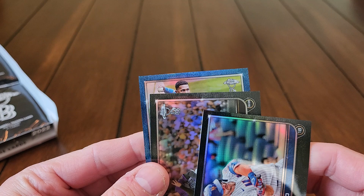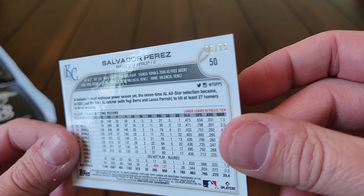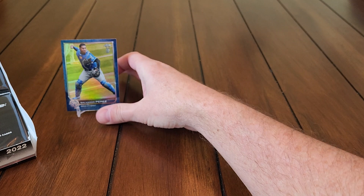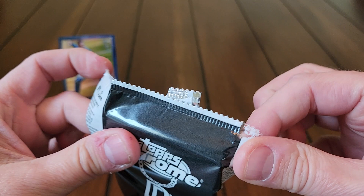Our first parallel — there we go, not too bad. We got ourselves a Salvador Perez blue refractor numbered out of 75. I think these are numbered out of 99 or — I can't remember the highest numbers off the top of my head.